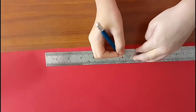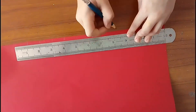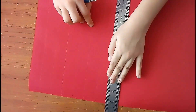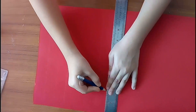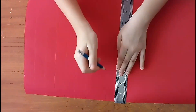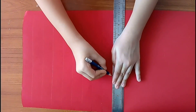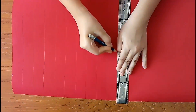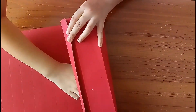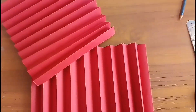For binding purposes, put one-inch marks on red chart paper on both of its edges and join them with the help of a scale. Now fold the paper back and forward to give it a shape like this.